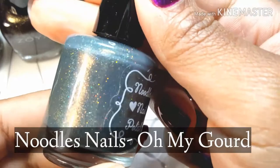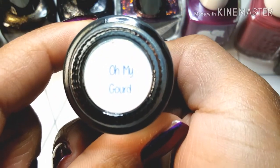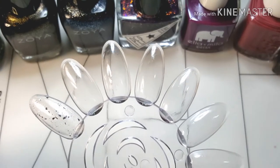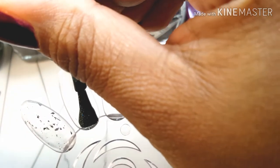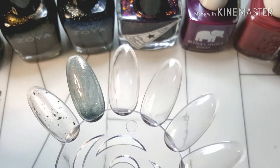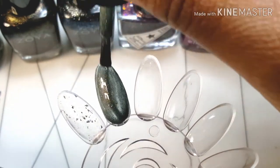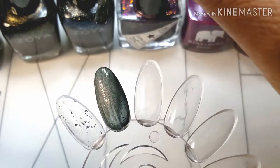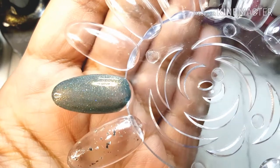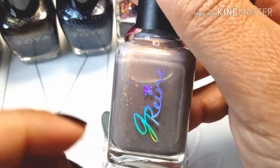Moving on to Noodles Nails Oh My Gourd. My husband picked this one out because I had like three frosty grayish teals and I could not decide which one to pick. He was like, this one says winter. I really like this one simply because of the complexity — the sparkles and microglitters in here really make this a perfect wintry shade. It reminds me of winter skies, which is always a very huge thing for me because a lot of my polishes mimic clouds. I really loved Oh My Gourd, and I'm glad I grabbed it. I think this was actually one of my Black Friday polishes.